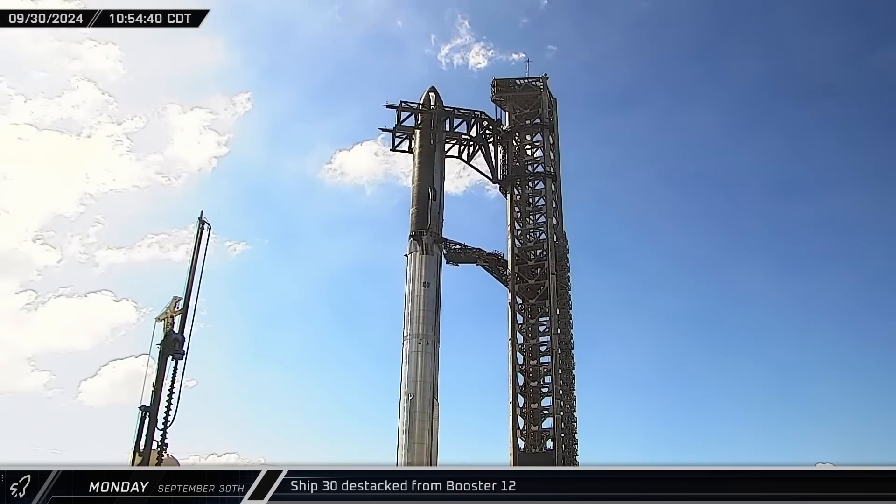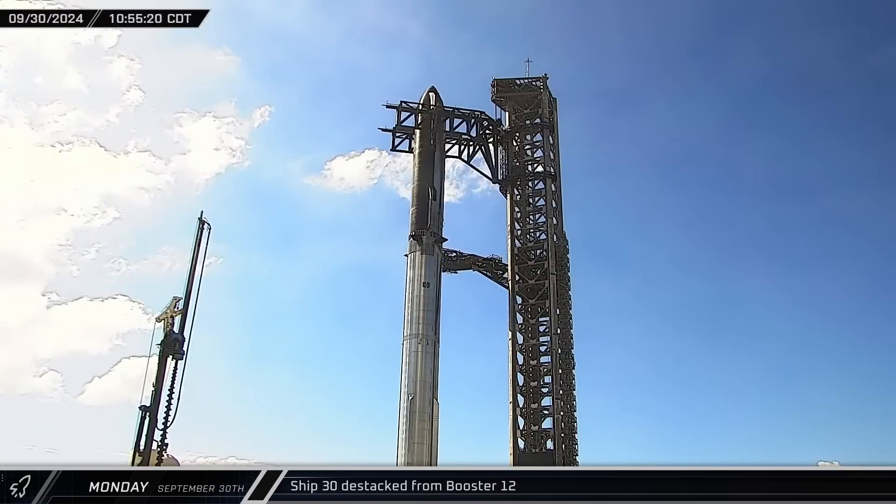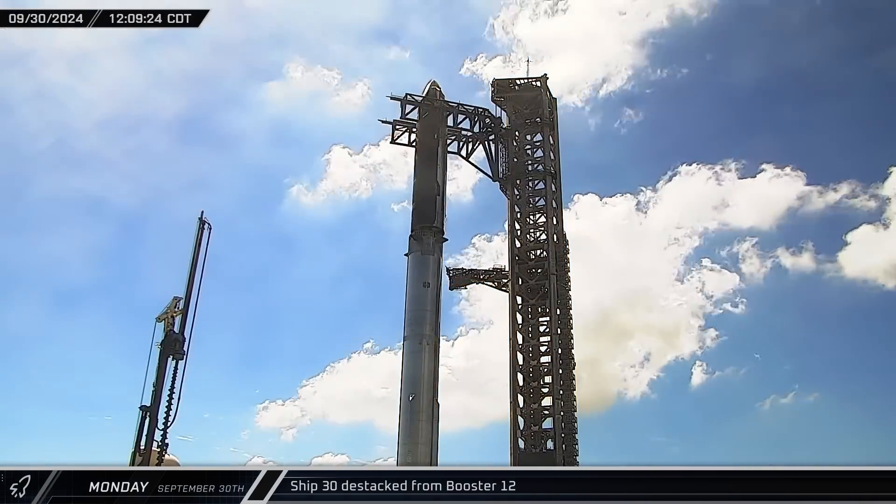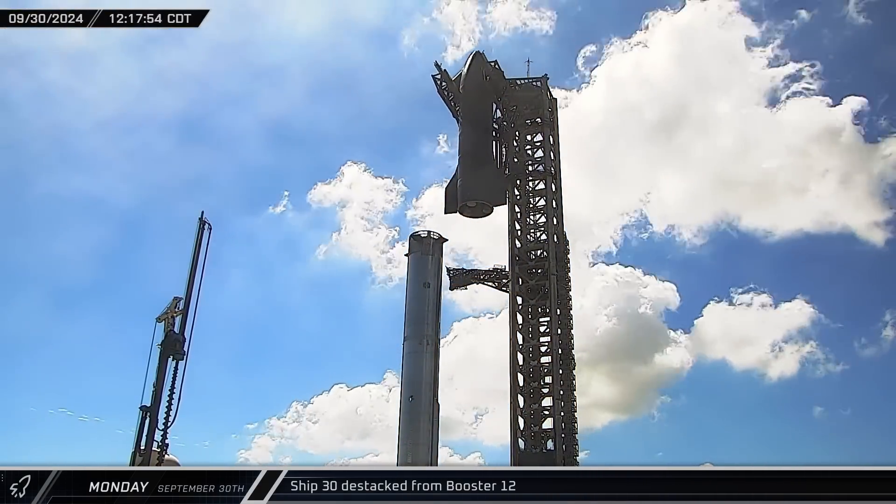Once their work on the tower arm was complete, the arm was swung out and away, clearing the way for destacking. Starship 30 was lifted off Booster 12 about an hour later.